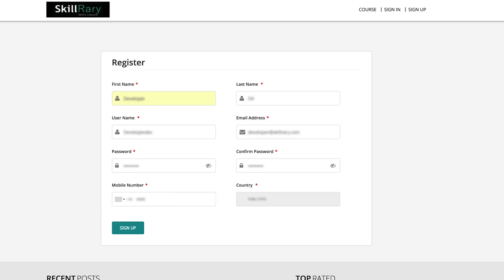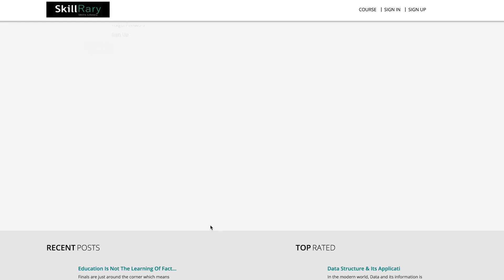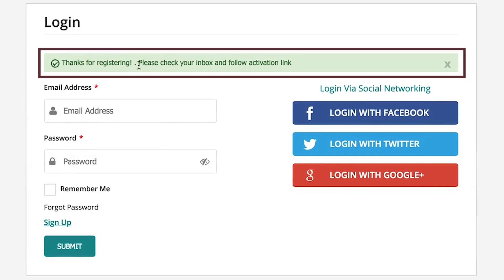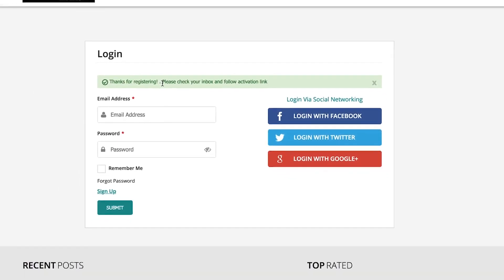Please mention a valid email ID and phone number for a hassle-free verification process. Once you click on the sign up tab, an activation link will be sent to your email ID. A message will appear in the dialog box stating: 'Thanks for registering, please check your email inbox and click on the activation link.'